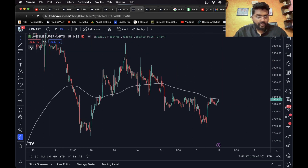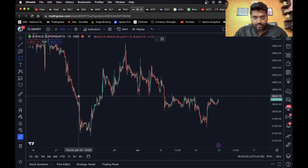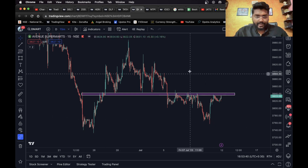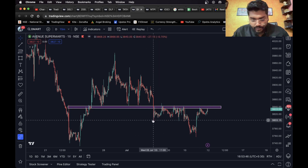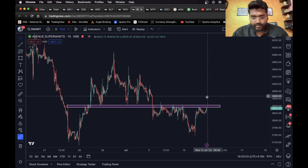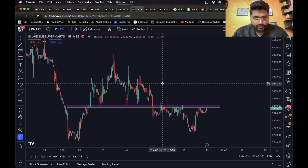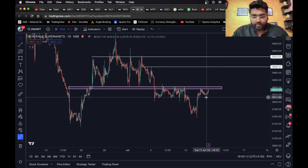D-Mart is near the 200 EMA. Removing that, we do have a level here — a first bottom and a second bottom. Looking at just this part, you can see a head and shoulders — shoulder, head, and another shoulder. For the long side primarily: once it closes above this level, a long entry can be taken. The first target is this level and the final target is this level.